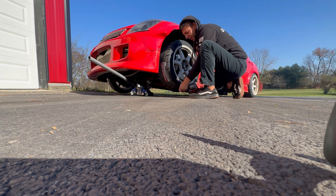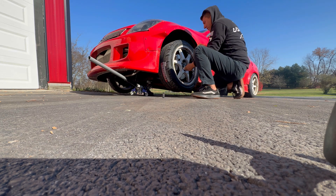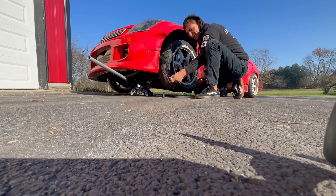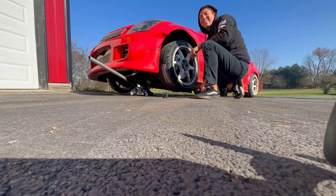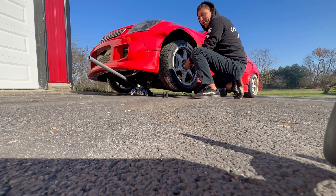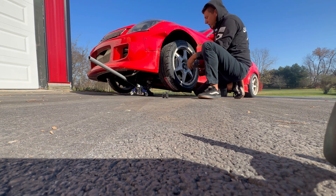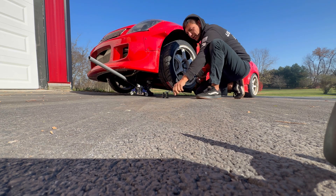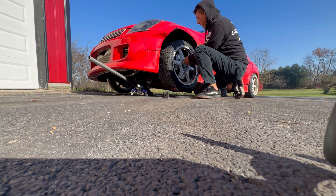Maybe I'll be one of those Instagram reel girls where they show themselves working on the car, and then you can just come help me out on the side — but I'll edit that part out. Take a trip with me today as I do my brakes. First, you're going to want to take the wheels off. My lug nuts are kind of sticking, so we'll have to get new lug nuts. Shout out to Njuku — I hope you all send me some.